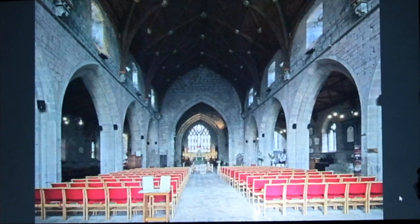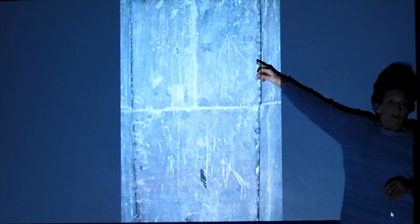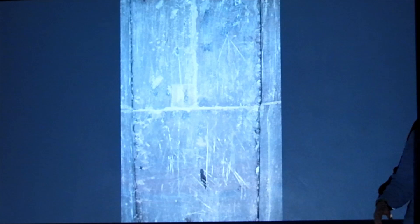We're back to one of the pillars. These are not medieval graffiti — these are Mason's marks. The Masons were probably illiterate so the Master Mason would leave instructions, and then the Mason would carve his mark, which would be his bill as well as proof that he had done the work. They're all over the cathedral.